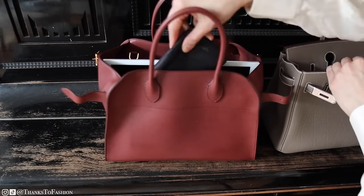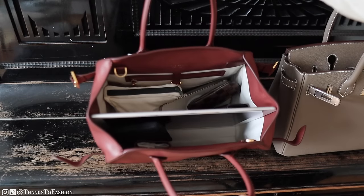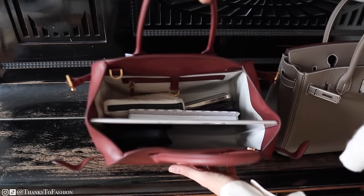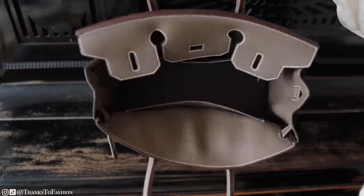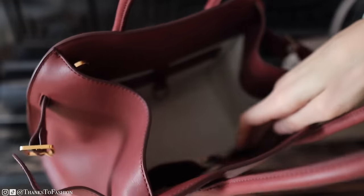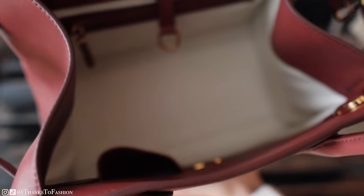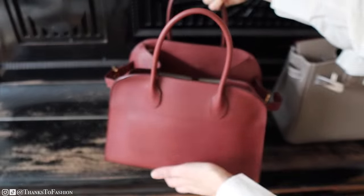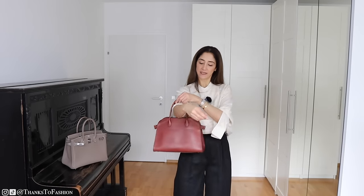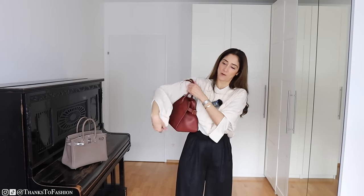Another thing I had at the back of my mind was the resale market price for the Birkin, which is considerably higher than the one for the Margot by The Row. I would never suggest buying bags as investment pieces — there are much better ways to invest your money — but having the assurance that if I decided to sell I would get my money back and maybe even more is reassuring. Many people also asked if this bag can go over the shoulder.